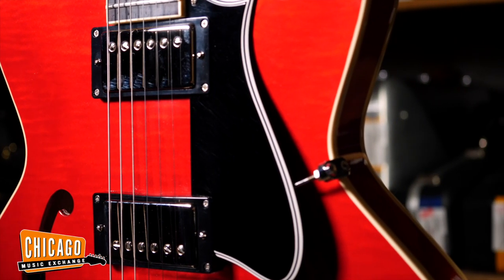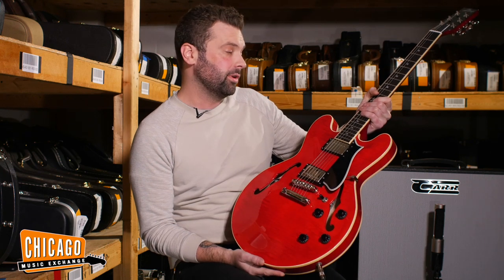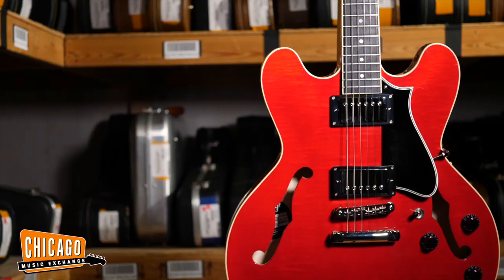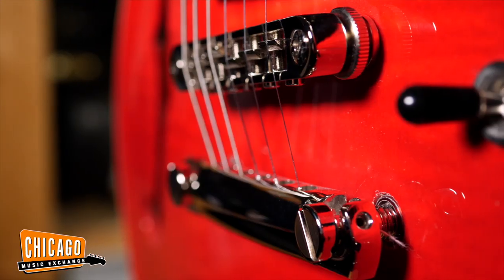Slim, semi-hollow design — pretty versatile, it can kind of do everything. It totally lends itself to jazz, great as a strummer, country americana, light overdrive. The kind of overtones and harmonic content you get from being semi-hollow just sounds great. It's a great guitar, and again it's made in Kalamazoo — just like me. We love their stuff here at Chicago Music Exchange, and I hope you dug the demo because it was really fun to play.